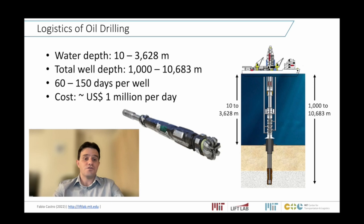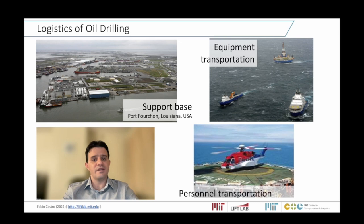For the first topic, what's offshore oil drilling? When we talk about offshore oil drilling, we're talking about a drilling platform drilling for oil in water depths that range between just 10 meters up to 3,000 meters in the deep ocean. It drills a well some kilometers below the sea bottom, up to a total well depth reaching more than 10,000 meters. The operations of drilling just one single well takes between two and five months, costing $1 million per day — so around $100 million dollars for each well. This operation requires a lot of logistics behind it.